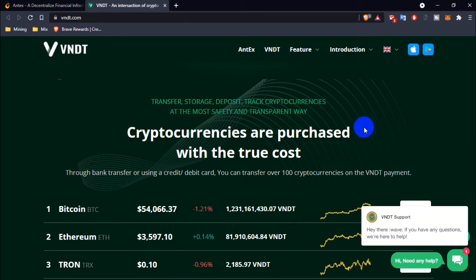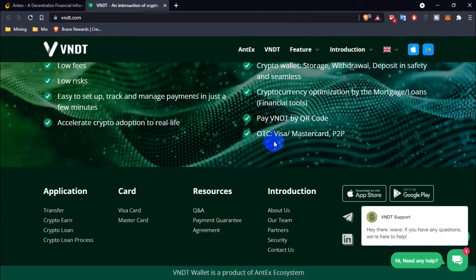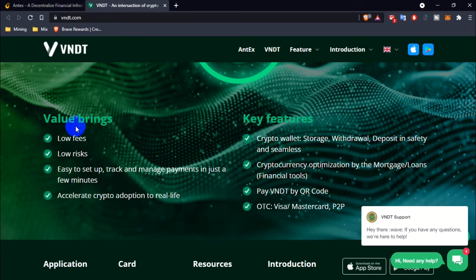I think you guys can give NTX a try. It looks good — blue design, low fee, low risk, easy to set up, track and manage payments in just a few minutes. Key features include a crypto wallet with restore, withdrawal, and deposit in safety, and the same list crypto wallet with mortgage tickets or loan finance tools.